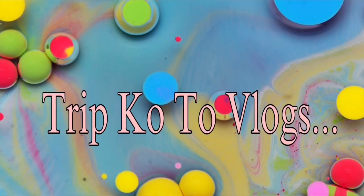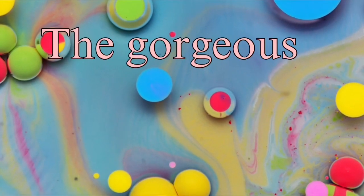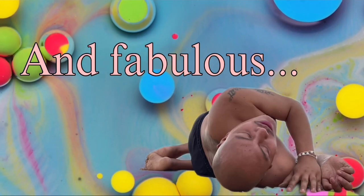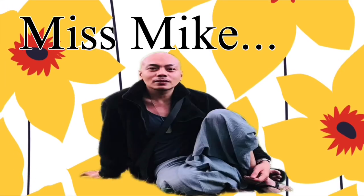Tripkuto Vlogs where the gorgeous, fantastic, and fabulous Miss Mike.